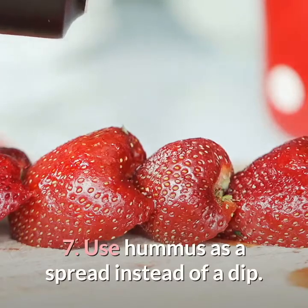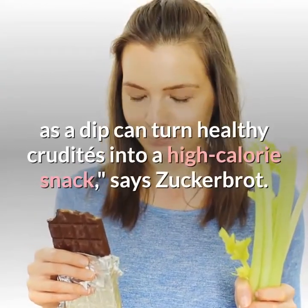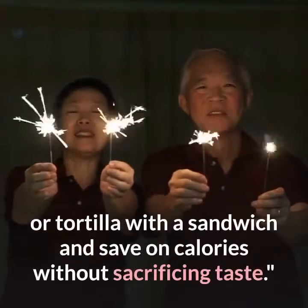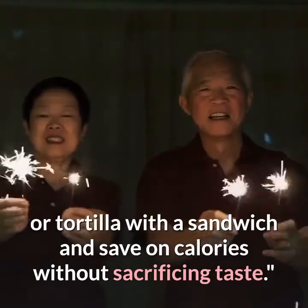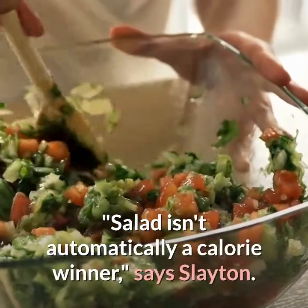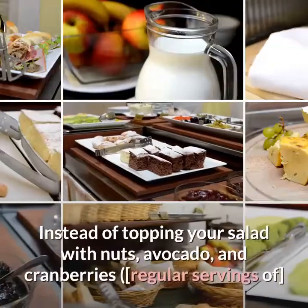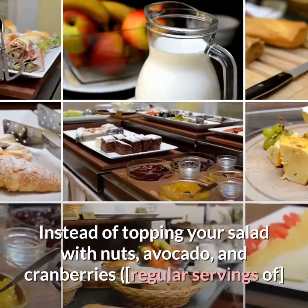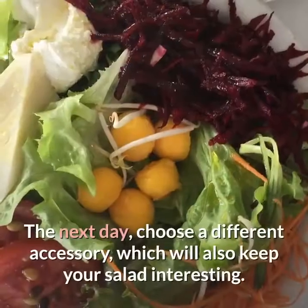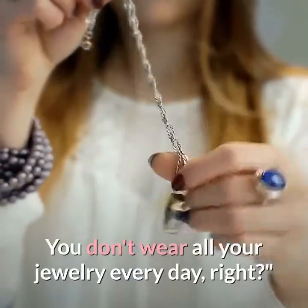Seven: use hummus as a spread instead of a dip. With 70 calories in a 2-tablespoon serving, using hummus as a dip can turn healthy crudités into a high-calorie snack, says Zuckerbrot. Instead, use hummus as a spread on a high-fiber cracker or tortilla and save on calories without sacrificing taste. Eight: pick just one salad accessory. Salad isn't automatically a calorie winner, says Slayton — it's easy to over-accessorize with toppings. Regular servings of nuts, avocado, and cranberries together clock in at 313 calories, so just pick one and rotate daily.